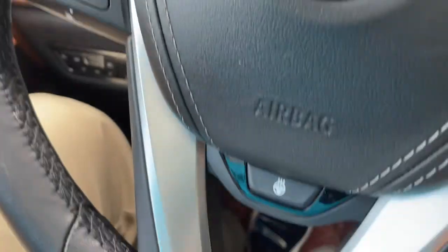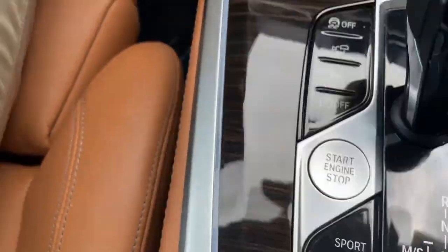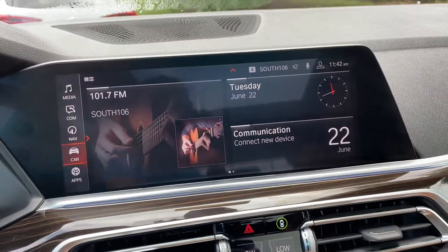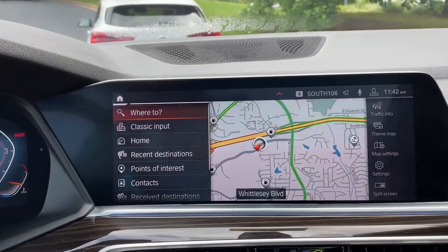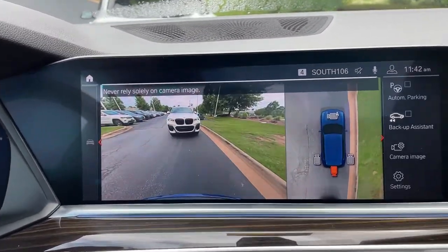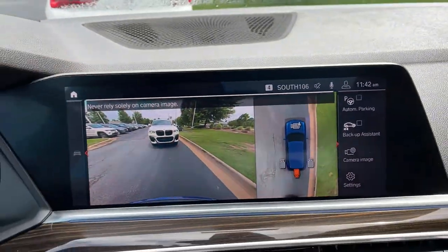You've got your cruise control, heated steering wheel, Bluetooth and entertainment, and push button start. Then we have our iDrive screen — it is touchscreen and you do have navigation. You've got your rear view camera and front and rear parking sensors. Automatic parking capability as well.